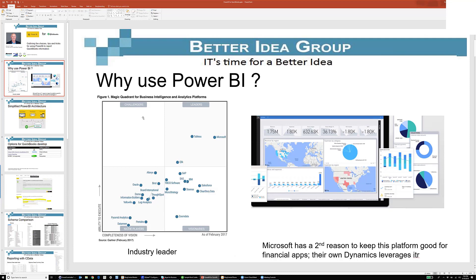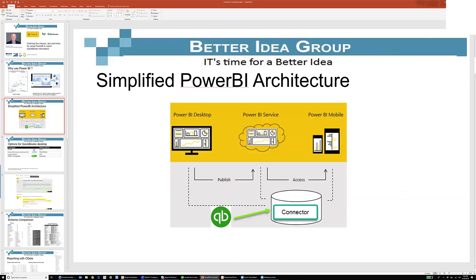Their close competitor is Tableau, and they're going back and forth. Why does that matter to QuickBooks? Let me show you a simplified Power BI architecture as it relates to the QuickBooks forum. On the bottom there's QuickBooks, and there's some kind of connector that will allow you to look at that in something called the Power BI desktop. Then you can push that up to their web service, and finally use the Power BI mobile app on your phone to see whatever information your clients want.